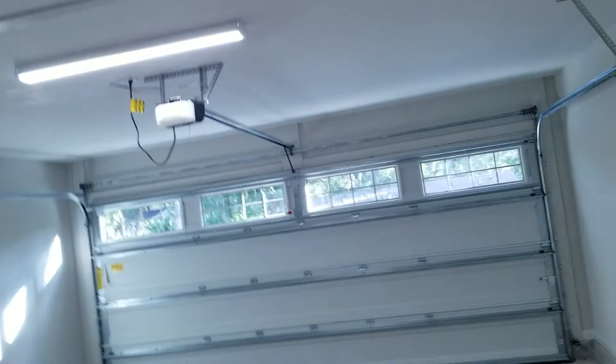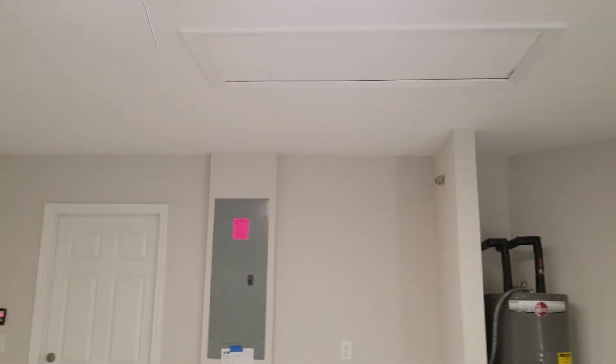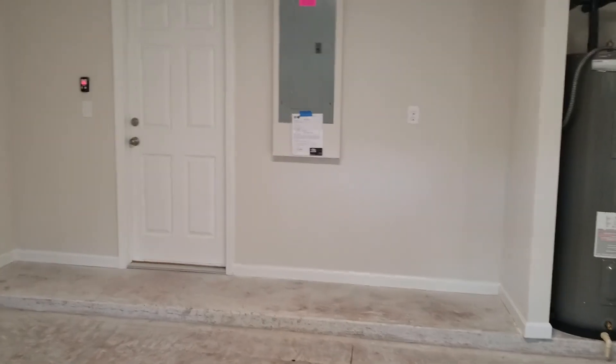Here's the laundry room. And finally your two-car garage. That concludes my video. Thank you for watching.